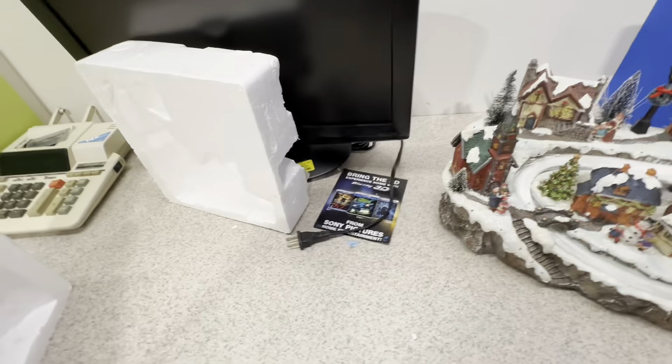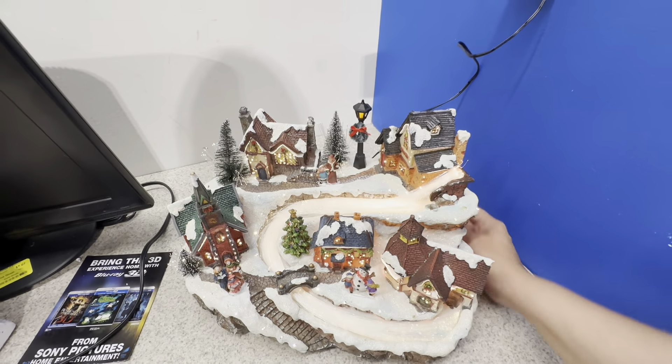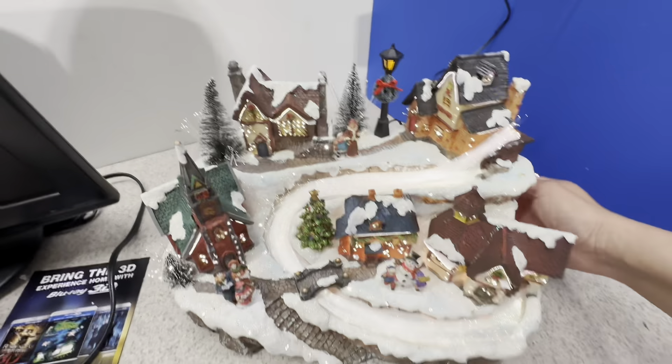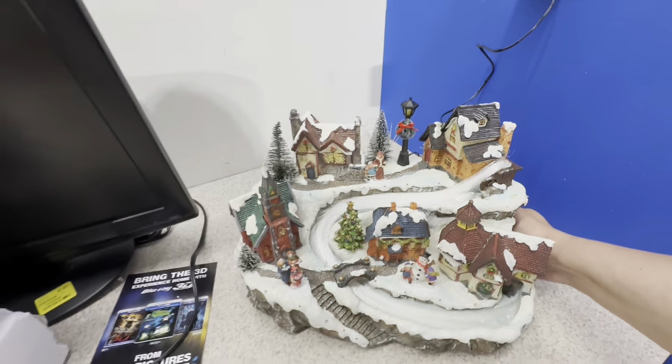Before I head out I want to test this fiber optic scene and make sure it actually works. $20 is quite a bit to tie up in an item and then get it home, have it not work, and not be able to return it. It does work, so I do decide to pick it up even though it's not the 75% off color like I had thought.